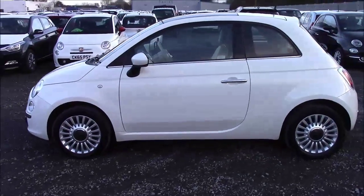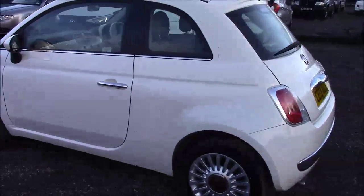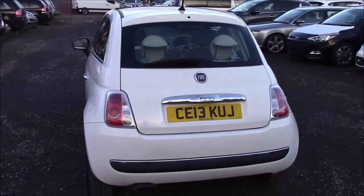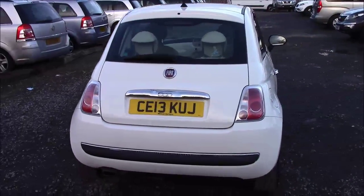It has really nice Fiat alloy wheels. This particular model features a heated rear window. As I finish taking off the outside 360 shot, I'll now take you to the inside starting with the boot.